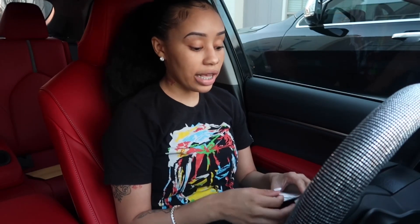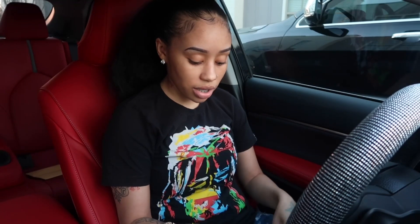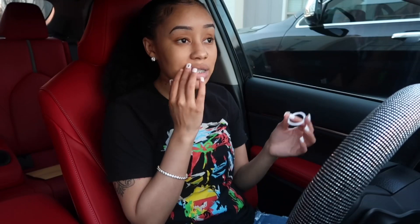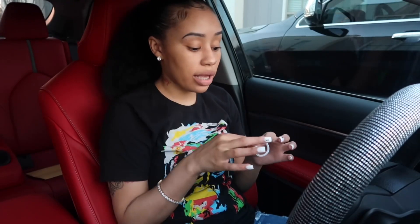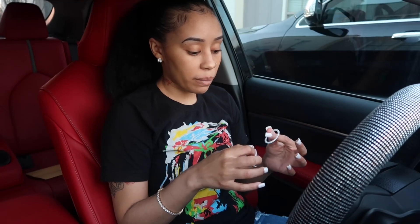I called my mom on FaceTime — she never answered. I called my daddy and he answered, and I was crying. My daddy thought I was doing a prank. I'm like, 'Daddy, it's not a prank!' So he started freaking out asking if we were hurt. I said no, we literally had no scratches. I just thank God we was okay, because if an 18-wheeler or a big truck had been behind us, we wouldn't have been okay.